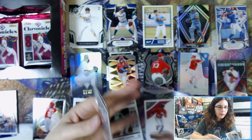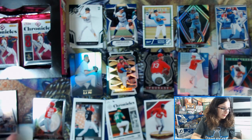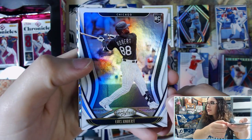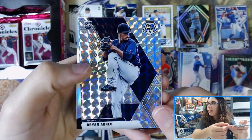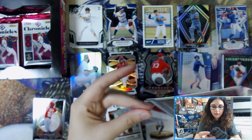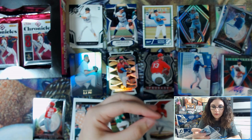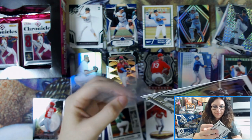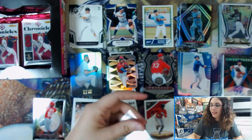I find it interesting how there's a mix of both sticker and on-card autographs in this product. We have a Certified Lou Bob, Nico Horner Status, Mosaic Prism Brian Abreu, and Silver Prism Shun Yamaguchi. So we're still good — still have not had a box without a Lou Bob in it.